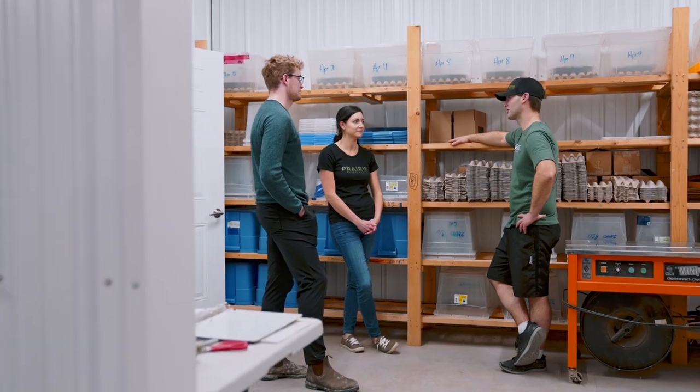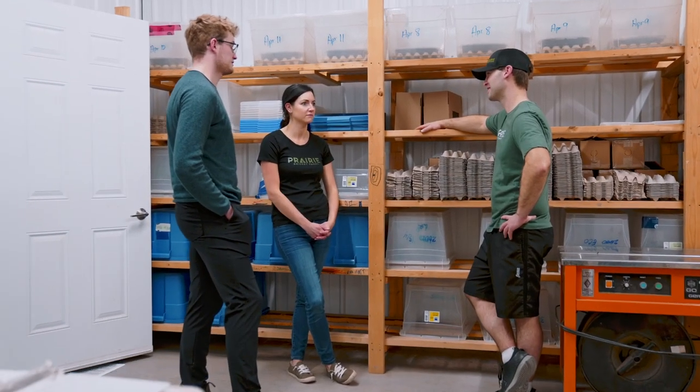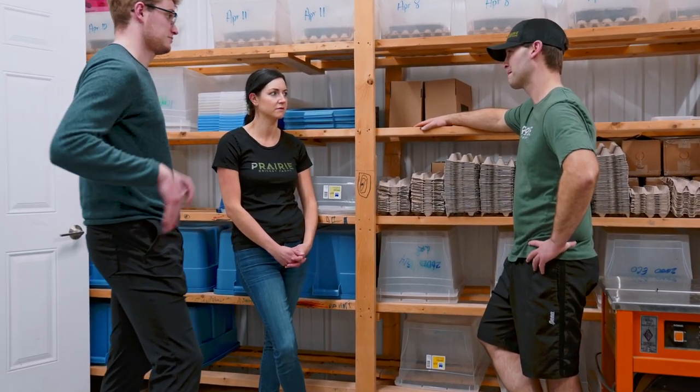When they first started, it was usually just Ryan and his wife. Now his brother has been helping, and they are getting other employees to help in the barn, slowly expanding the operation.